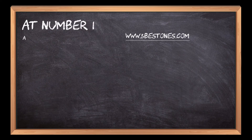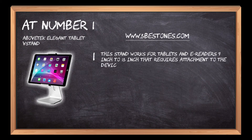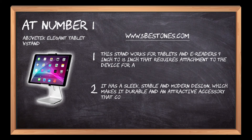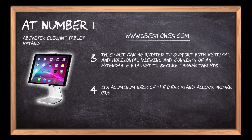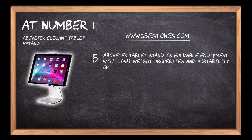At number 1: Above TK Elegant Tablet Stand. This stand works for tablets and e-readers 7-inch to 13-inch, and features a sleek, stable and modern design which makes it durable and an attractive accessory that complements every surface. This unit can be rotated to support both vertical and horizontal viewing and consists of an extendable bracket to secure larger tablets. Its aluminum neck allows proper organization of cables when charging the devices. The Above TK Tablet Stand is foldable equipment with lightweight properties and portability options for homes and offices.